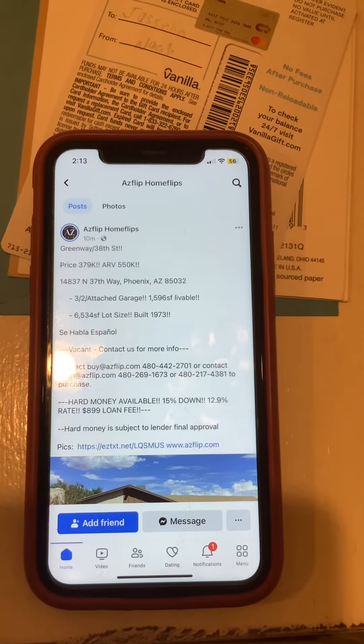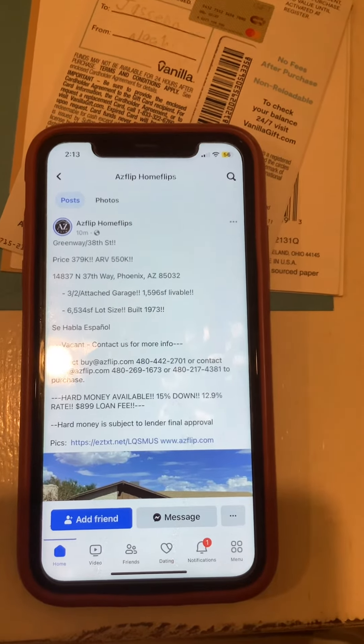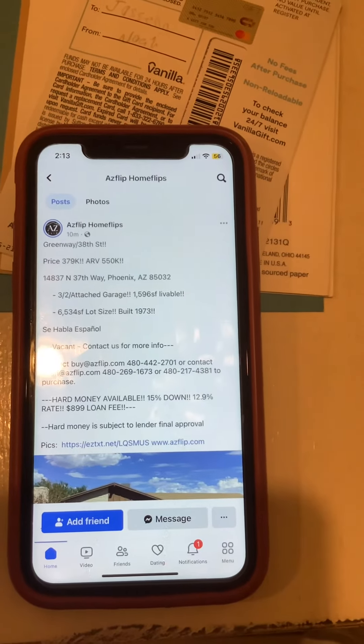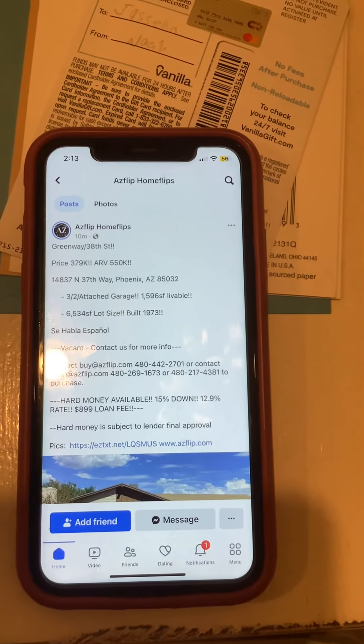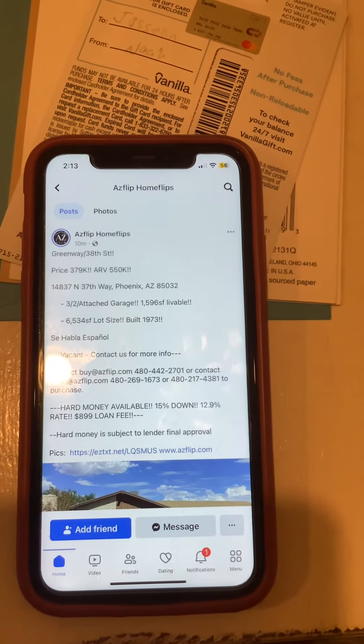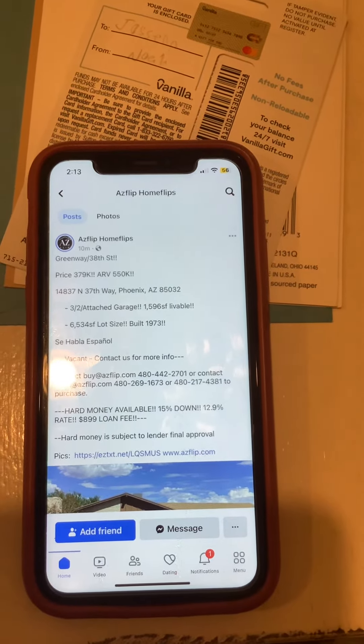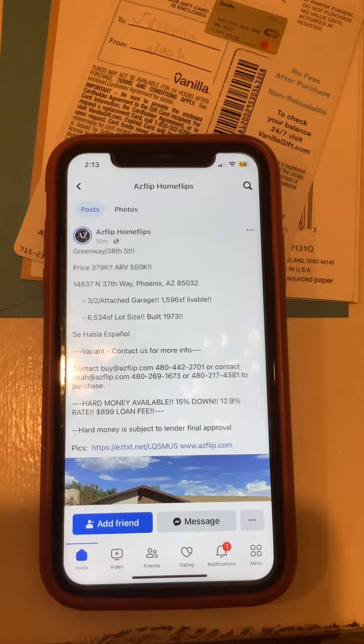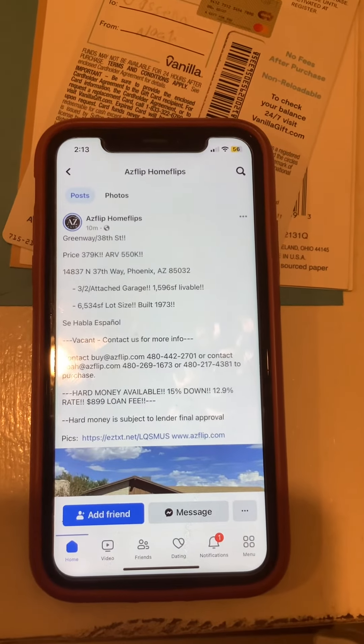Hablas Español? They can contact us for more information. Contact buy@ACFlip.com, 480-442-2701, or contact no@ACFlip.com, 480-269-1673 or 480-217-4312 to purchase.